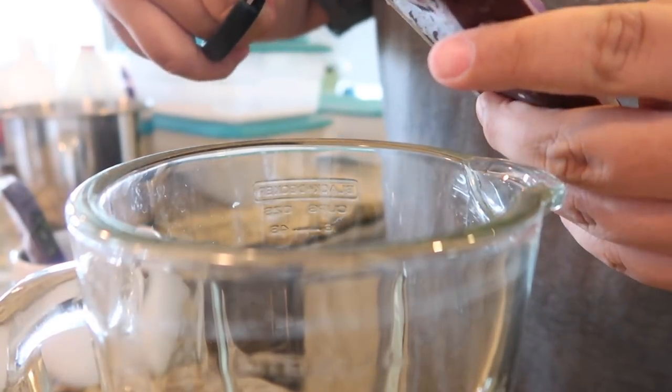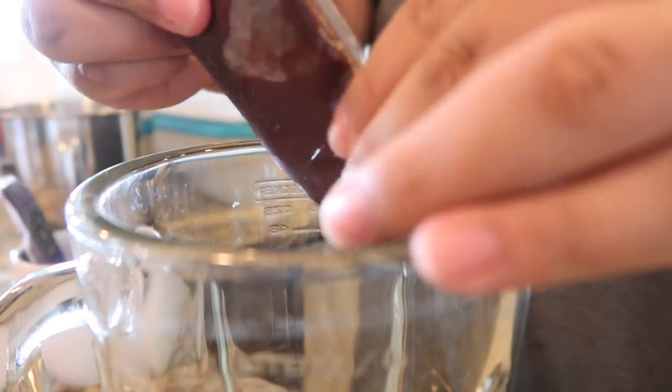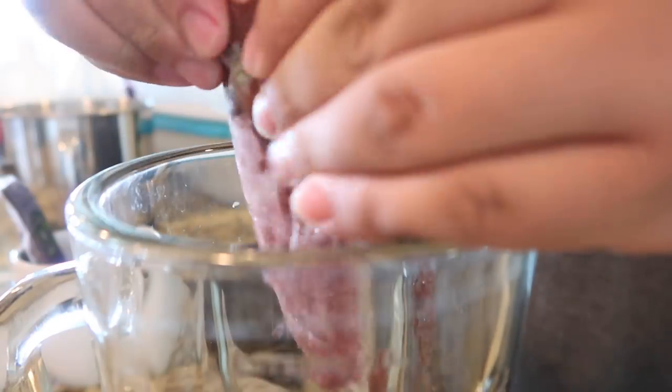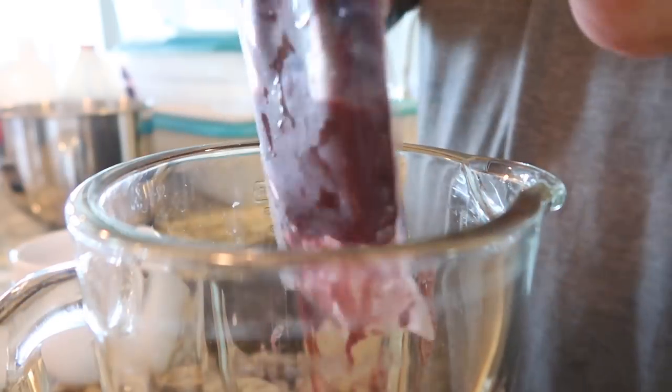I'm gonna make an acai bowl right now because I have an acai sorbet slime that smells so good and it's making me want some acai. So I'm gonna make an acai bowl with a bunch of fruit and granola — really excited. This here is organic unsweetened acai — I'm just gonna squeeze two packs of this into my blender. There's one pack, and I have another one right here, going in as well.